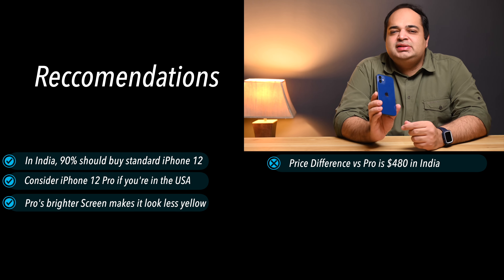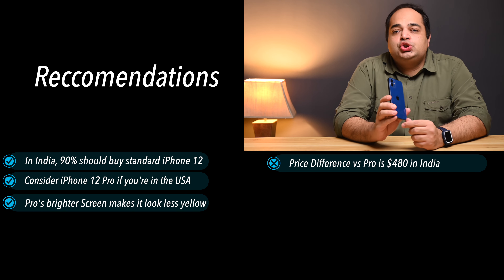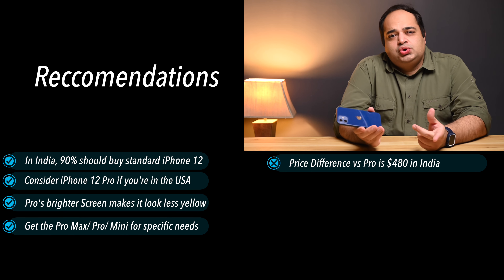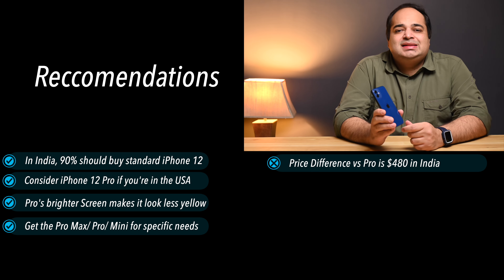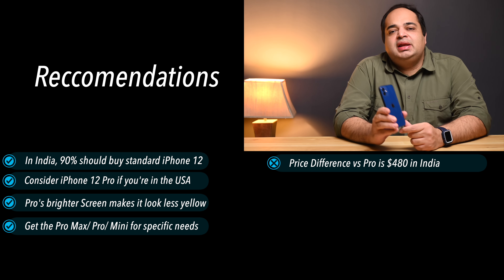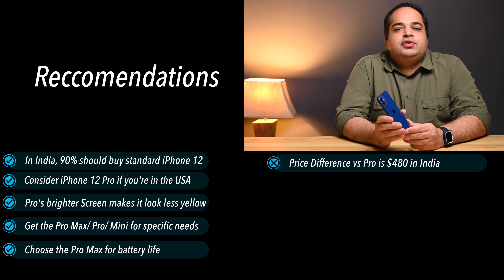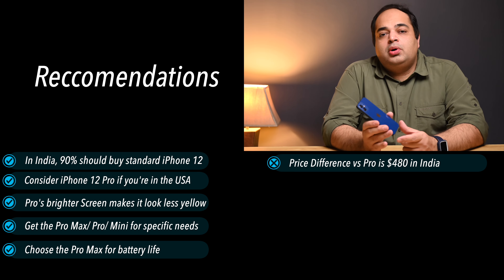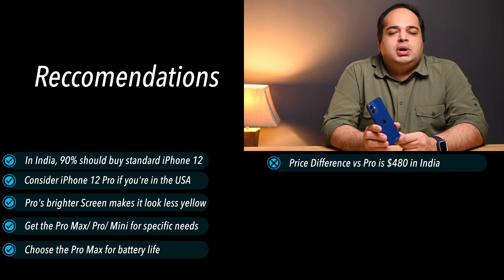Not only is the Pro greater value with the extra lens and the premium feel, having experienced the extra brightness of the screen I can say that for that much of a premium it's well worth having — it offsets some of that yellow screen issue. The exceptions are if money is no object, then obviously choose what takes your fancy, or if you need the distinguishing features of the Pro, Pro Max, or even the Mini. For me, having used them side by side, the next time I'll choose the Pro Max for its increased battery life, bigger screen, and telephoto lens, ideally bought somewhere where the price difference isn't so ridiculous.